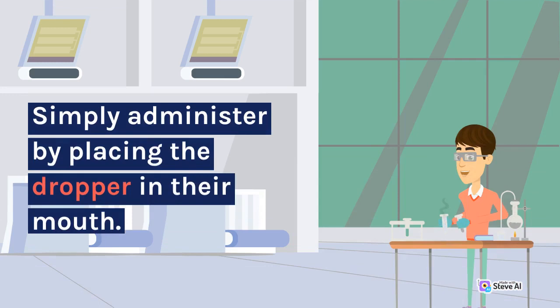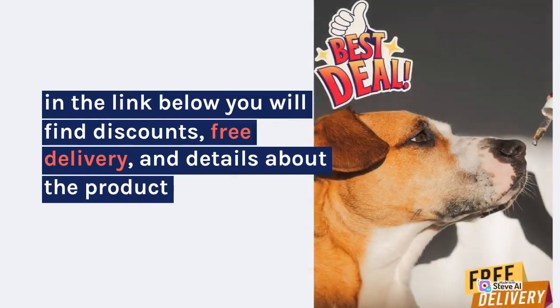Simply administer by placing the dropper in their mouth. In the link below you will find discounts, free delivery, and details about the product.